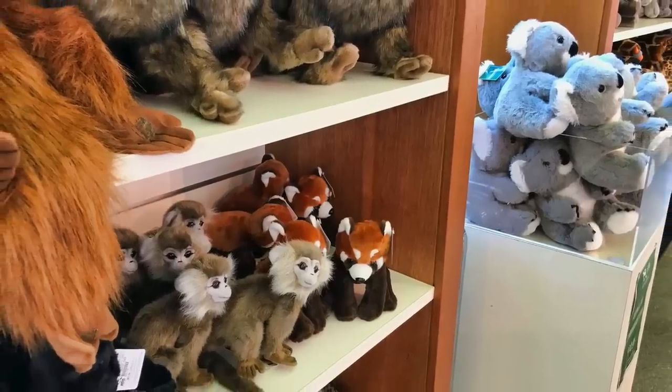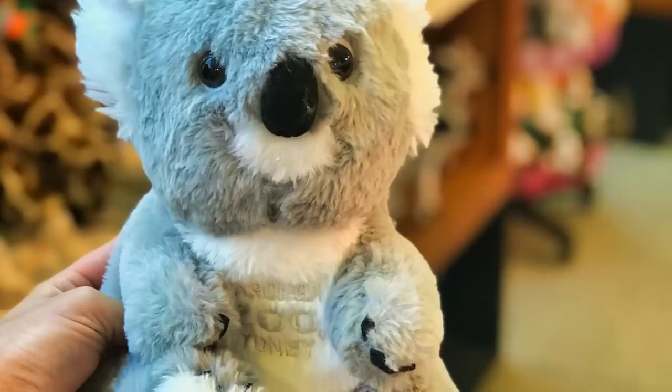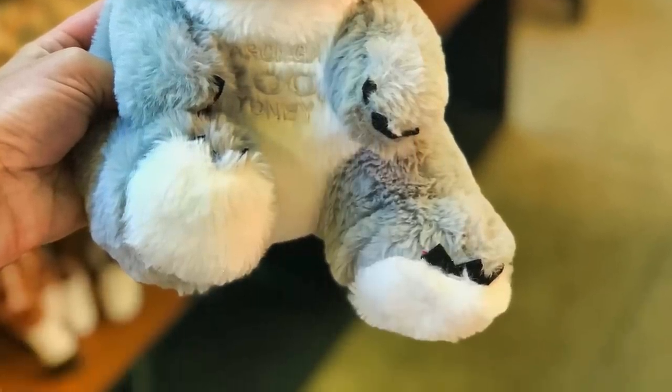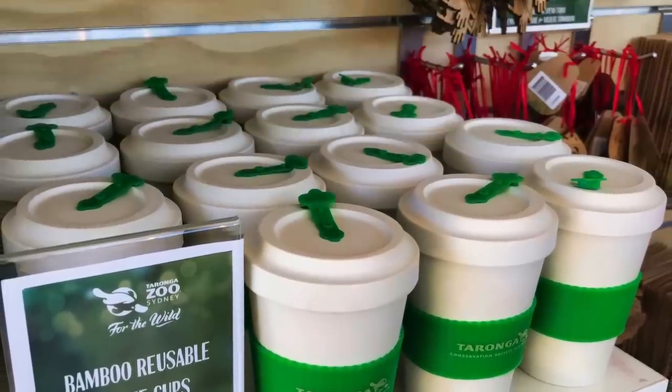Make sure you hit the gift shop — not only to buy a souvenir, but just to let you know that Taronga is actually a not-for-profit organization, so purchases you make here will go towards their work for wildlife and conservation here and around the world.